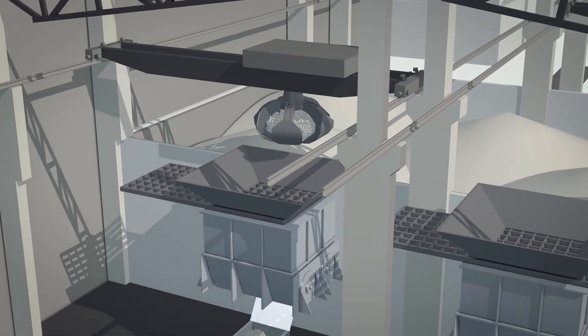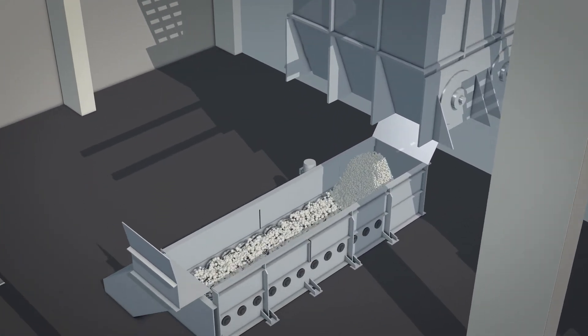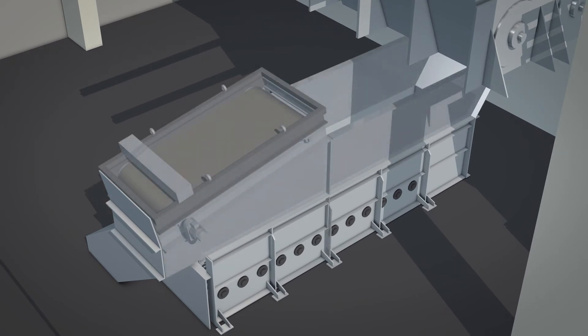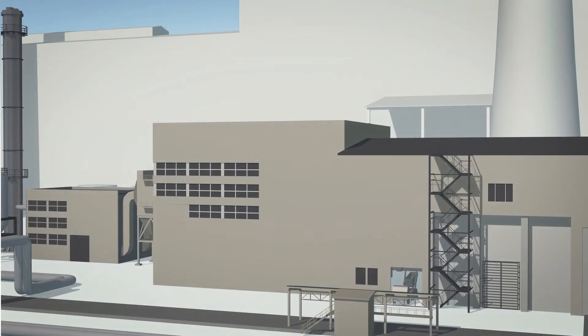The biomass is transported from the intermediate storage bunkers into the fuel separator, where special shafts separate out pieces that are too large, and a magnetic separator removes any metal. The boiler plant can burn various types of biomass, including wood chips, sawdust, and lumber waste.